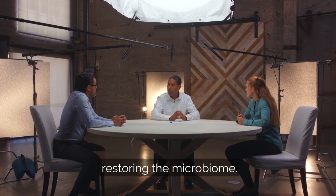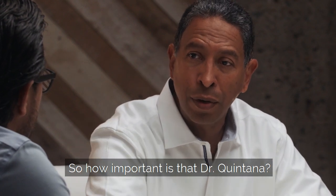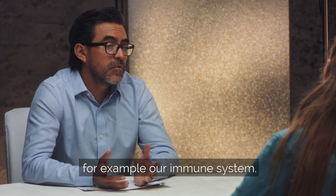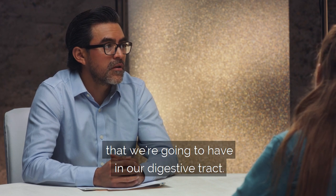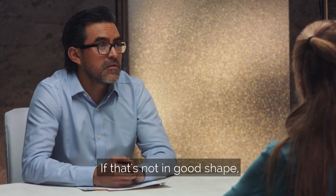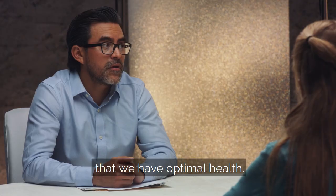The third key principle: restoring the microbiome. How important is that, Dr. Gurriel? Well, it's tremendously important for our immune system, the assimilation of nutrients, and the kind of ecosystem or environment that we're going to have in our digestive tract. If that's not in good shape, it's going to be pretty difficult to have optimal health.